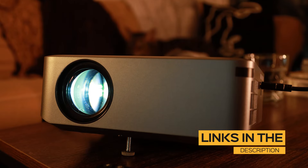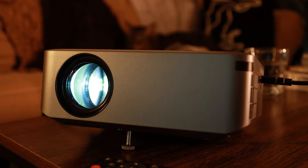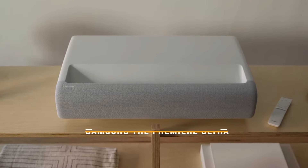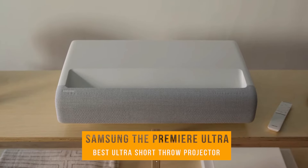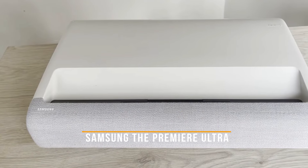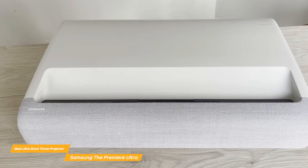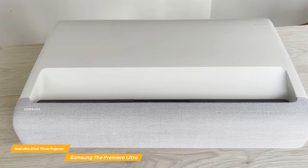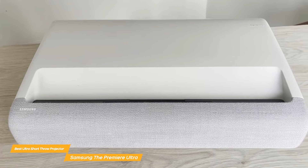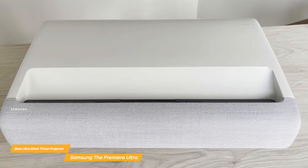The projectors mentioned in this video are in no exact order, so be sure to stay tuned until the end so you don't miss anything. First, I have the Samsung The Premier Ultra, and that's my choice for the best ultra short throw projector. The Samsung The Premier Ultra elevates home entertainment with its stunning 4K resolution, vibrant colors, built-in smart TV platform, immersive 2.2 channel system, and ultra short throw capability.